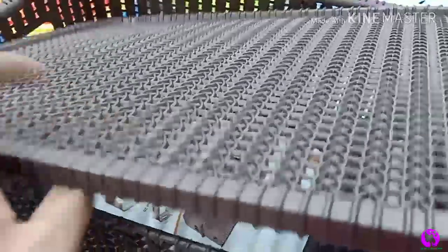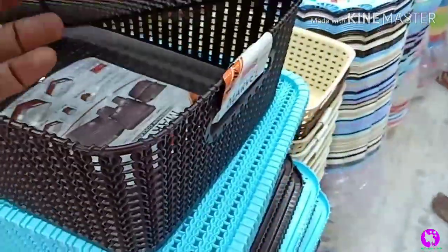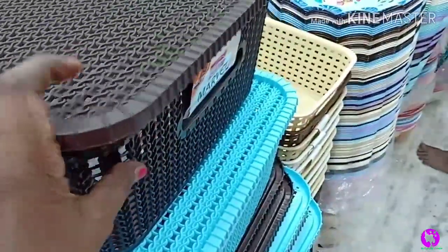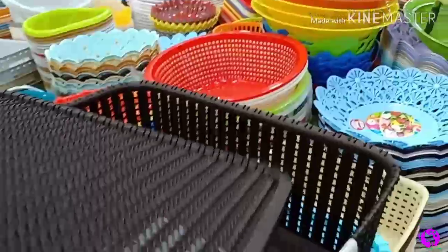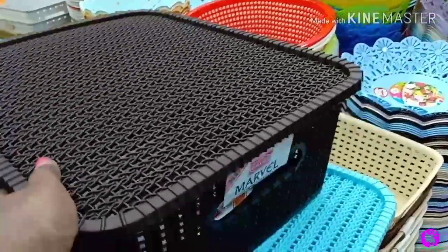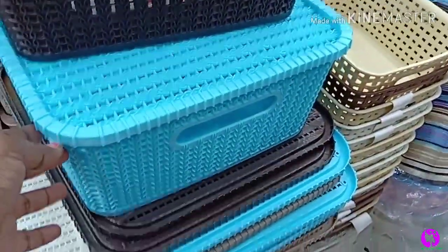This organizer basket is very strong and comes in a lot of colors and sizes. The price is ₹230. This organizer is very trendy and it's not the only way to use it — we can use it for multiple purposes.